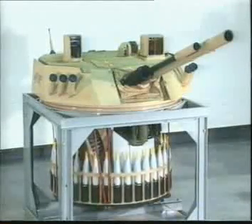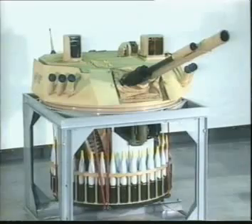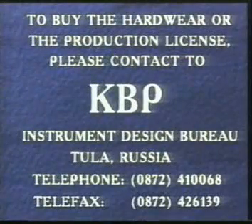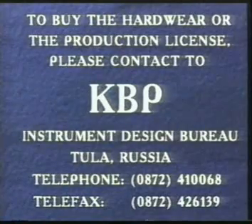To get any information concerning BMP-3 modernization aspects, don't hesitate to contact KBP Instrument Design Bureau, located in Tula City, Russia.